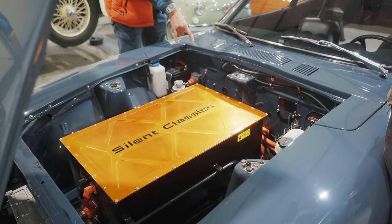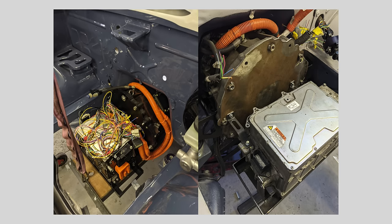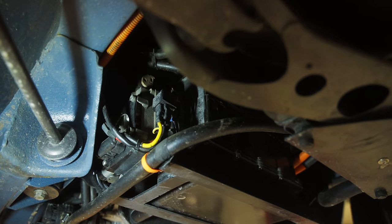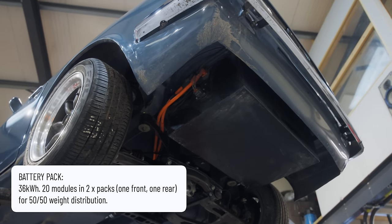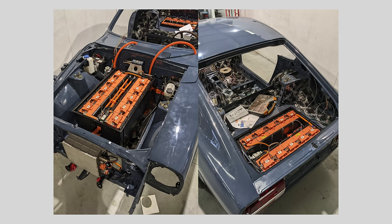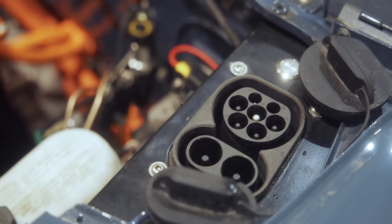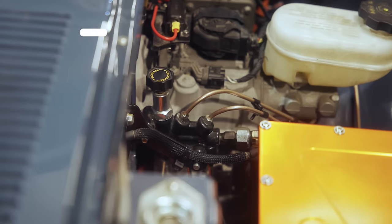It's liquid cooled — motor and inverter sit underneath the battery box as one assembly, bolting up into the original mount. There's a battery box at the front and one in the rear of similar size, giving even weight distribution. The combined pack is 36 kilowatt hours — intentionally light. Jack didn't want an 80kWh pack because it would spoil the handling. They've fitted CCS rapid charging at about 80 kilowatts to help with longer journeys.